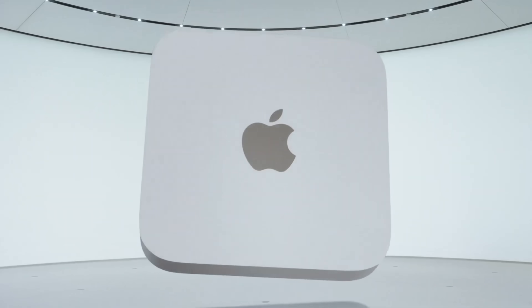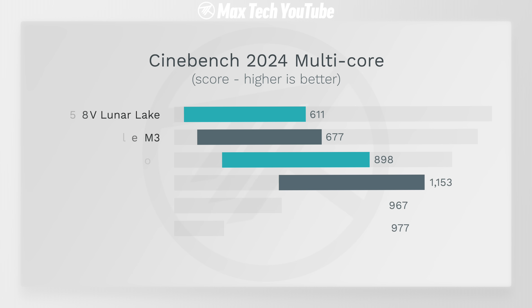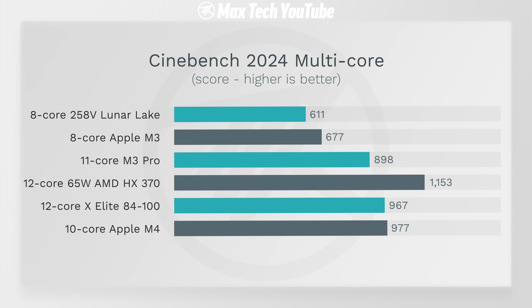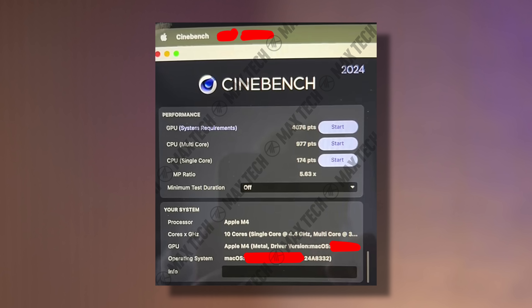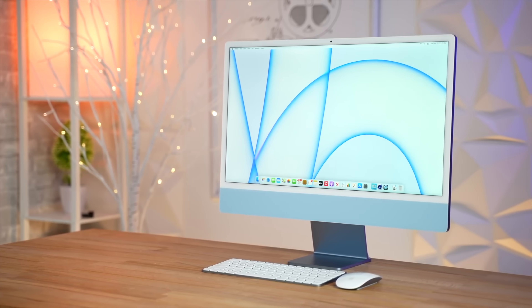We also got exclusive Cinebench 2024 benchmarks revealing even bigger gains than Geekbench showed. The leaked M4 MacBook Pro scored 44% faster than the base M3 MacBook Pro with 8 gigs of RAM, beating the 11-core M3 Pro, Intel's Lunar Lake, and the X Elite chip, while not being far behind the 65-watt version of AMD's HX 370. In the single-core test, the M4 scored the highest of any mass-production chip ever made — faster than Intel's best i9 desktop chip clocking up to 6 GHz — and 23% faster than the M3 series, meaning awesome gains for the M4 iMac and M4 Mac Mini.